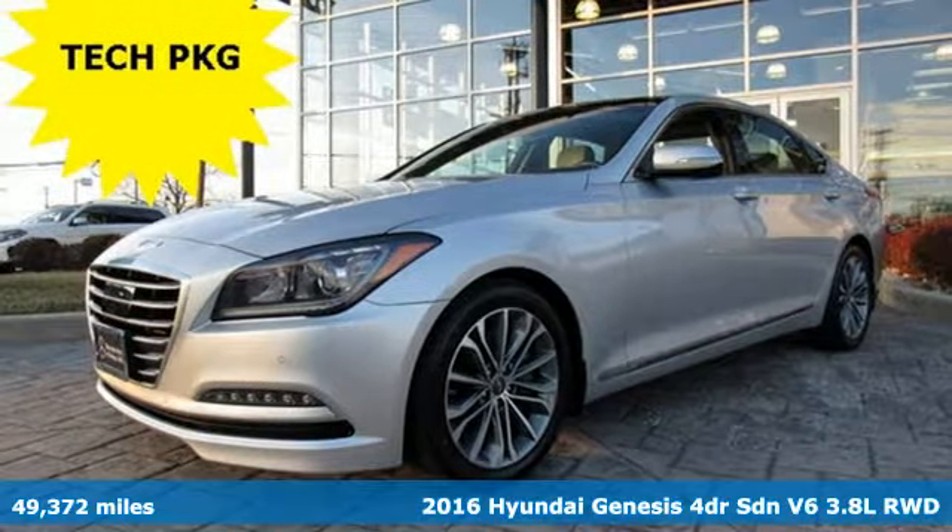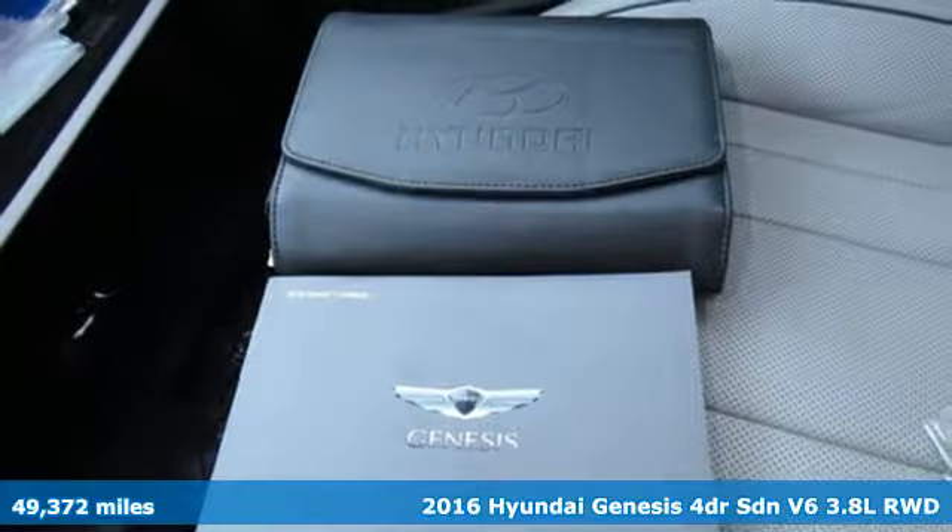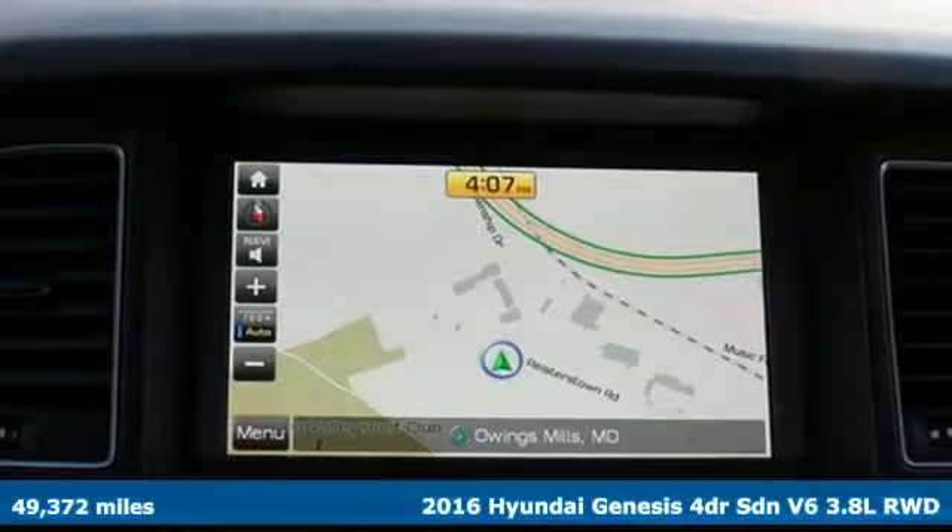It's a 2016 Hyundai Genesis. Like a breathtaking athlete, this sedan's performance is as graceful and beautiful as it is powerful.